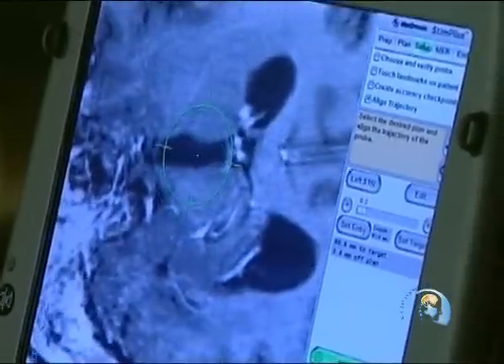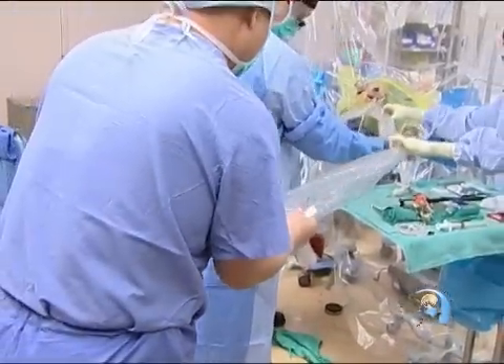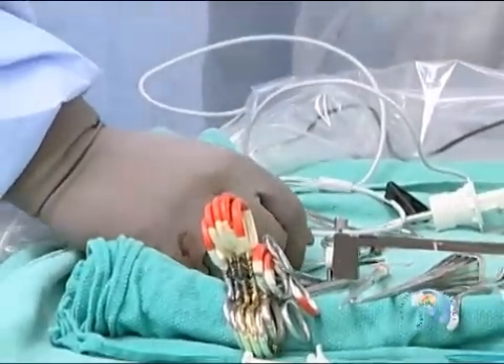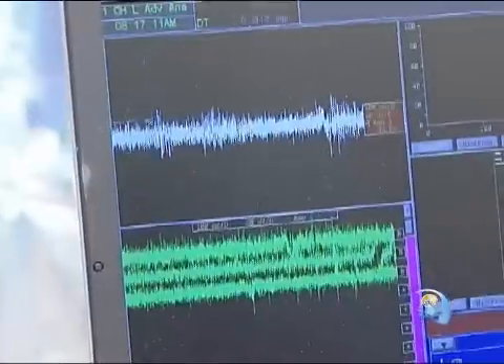So just how does deep brain stimulation work? Surgeons implant a device under the skin around the chest area called a brain pacemaker, which sends electrical impulses to specific parts of the brain. It delivers electrical stimulation to targeted areas in the brain that control movement, blocking the abnormal nerve signals that cause the tremors from Parkinson's.